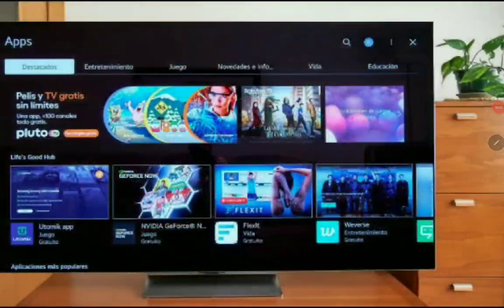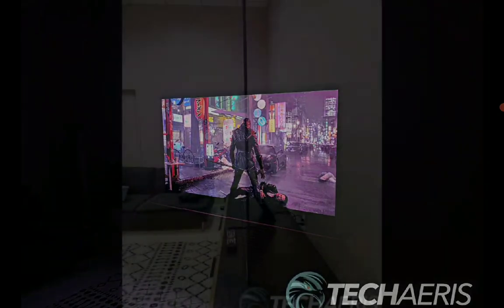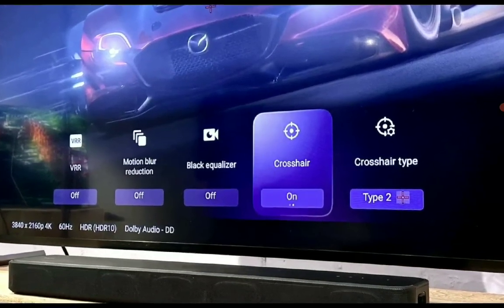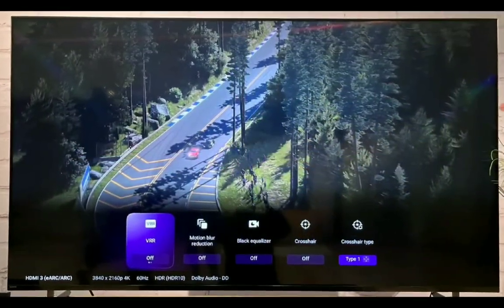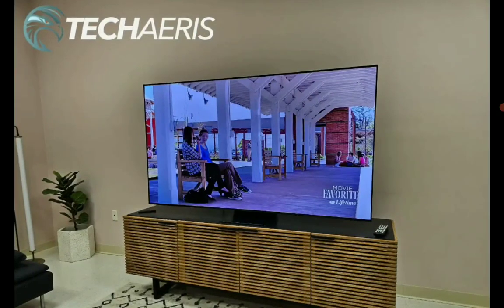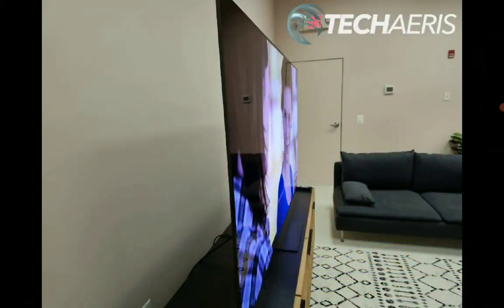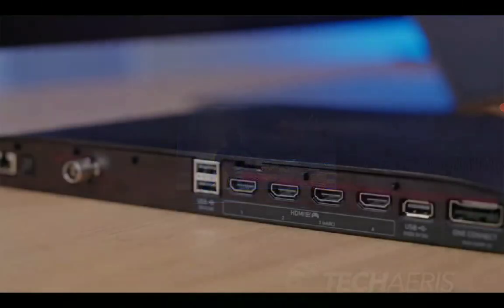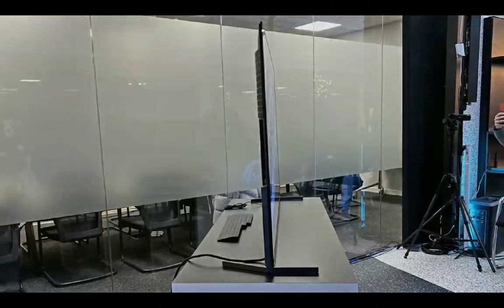Hello everyone, welcome. Today I will be comparing the brand new Samsung S95C against the Sony A95L. These two TVs are the latest QD-OLED TVs from the two companies. If you're someone that is price-conscious and don't want to spend a lot of money to test a new technology, I will easily suggest you get the Samsung S95C, simply because it is definitely cheaper to buy compared to the A95L.